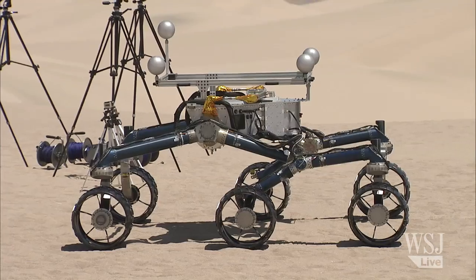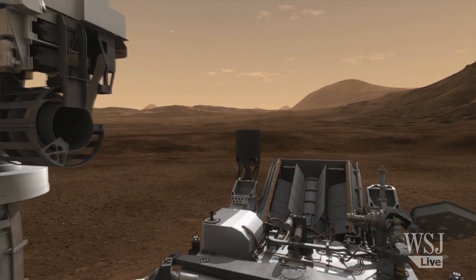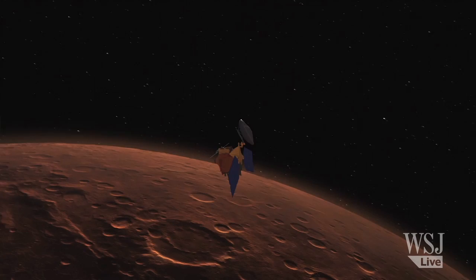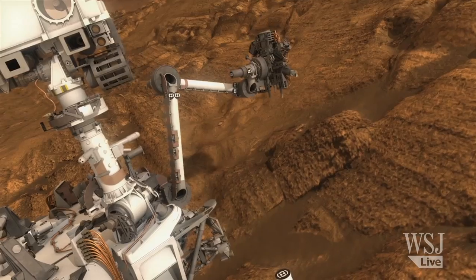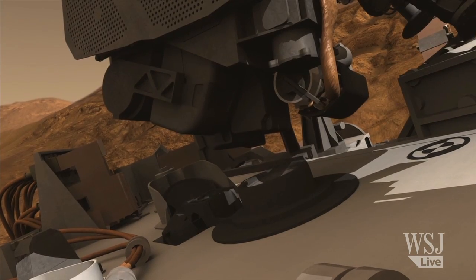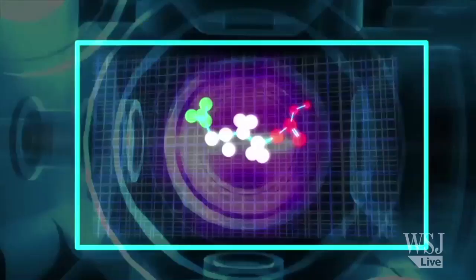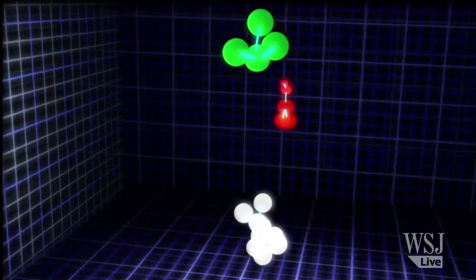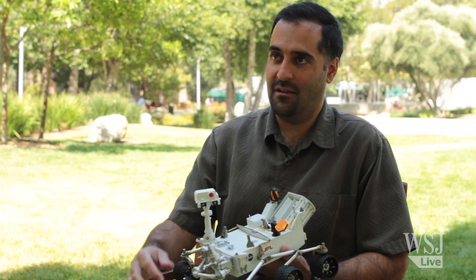Its onboard software will guide it around obstacles autonomously. The reason we can't just remote control it with a joystick or an app is that Mars is so far away that it takes anywhere from 8 to 42 minutes for the signal to go there and come back. Its unique capability to take soil and rock samples will tell scientists the composition of the various sediments it encounters as it climbs the mountain.